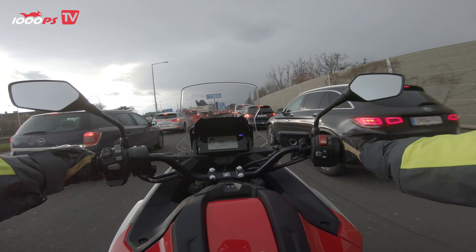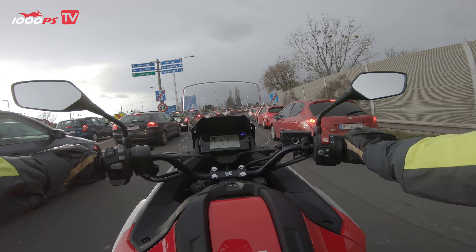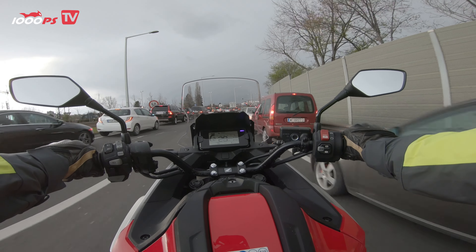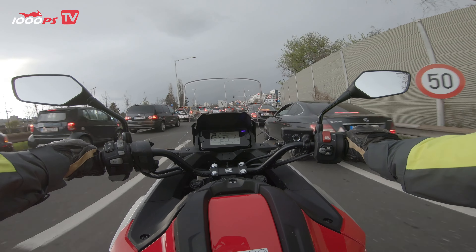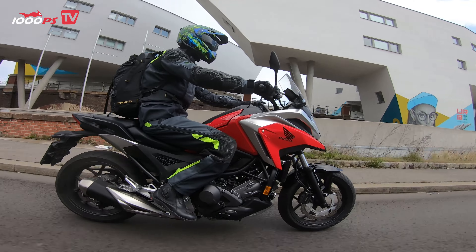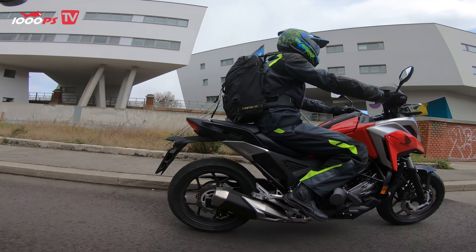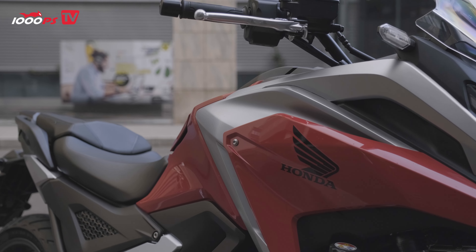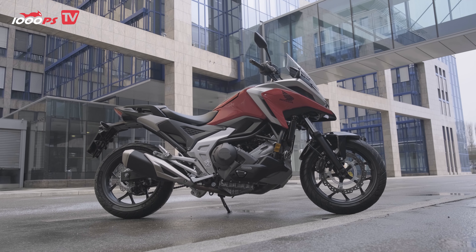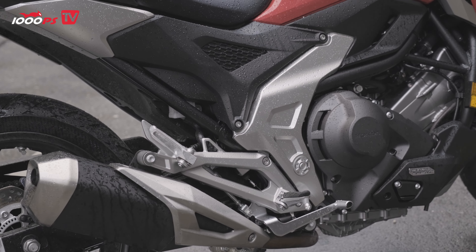In dense city traffic, the NC750X is just as much at home as any city scooter. The reason for this is primarily the comfortable seating position and the extremely accessible engine in combination with the DCT. You sit very upright and yet not too high on the NC. The suspension travel has been shortened from 150 to 120 millimeters, which has also lowered the seat height by 30 millimeters to 800 millimeters.